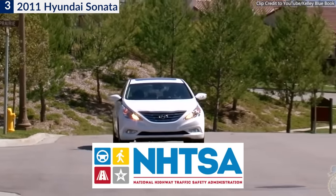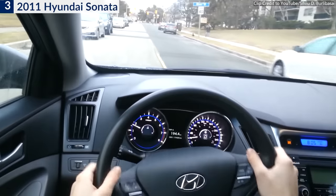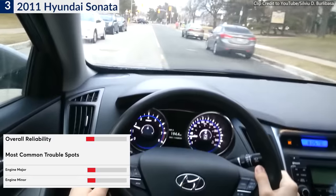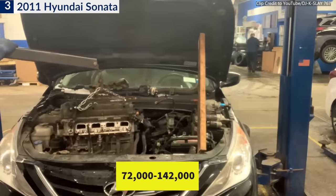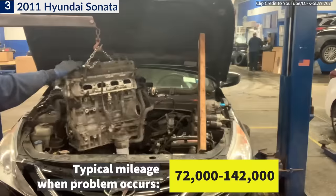Another recall took place in 2018 concerning a fuel leak that could increase the risk of fire. Consumer Reports provided a 1 out of 5 reliability rating for the 2011 Sonata, citing major engine and other trouble spots. On average, engine problems occurred when the odometer passed 72,000 miles.